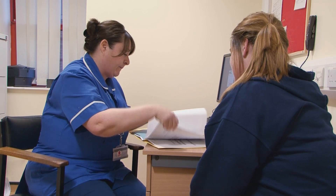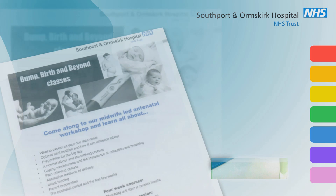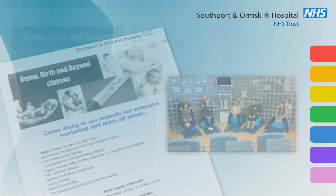If you are having consultant-led care, you will still be seen by your community midwife. We provide parent education classes at both Southport and Ormskirk Hospitals to help you prepare for your labour and birth. These are either Saturday daytime or midweek evenings. In addition, we also provide aquanatal classes which help prepare your body for labour. These are held in Southport, Ormskirk and Skelmersdale.